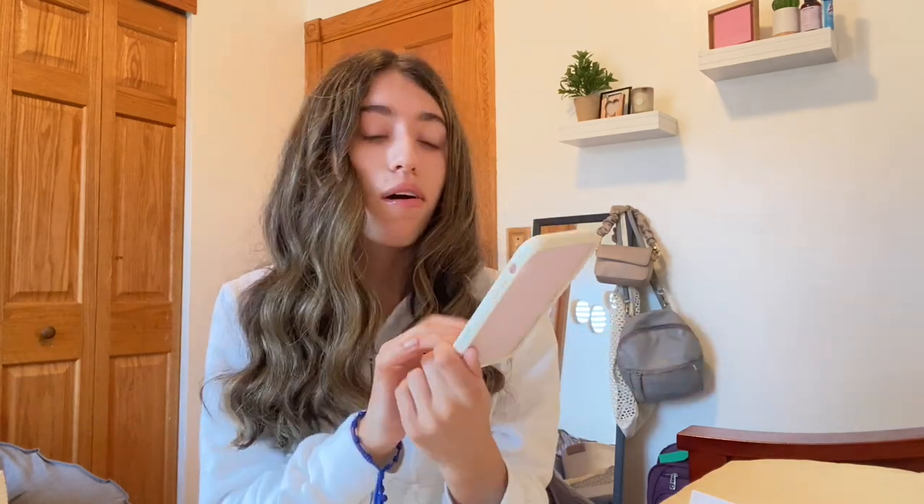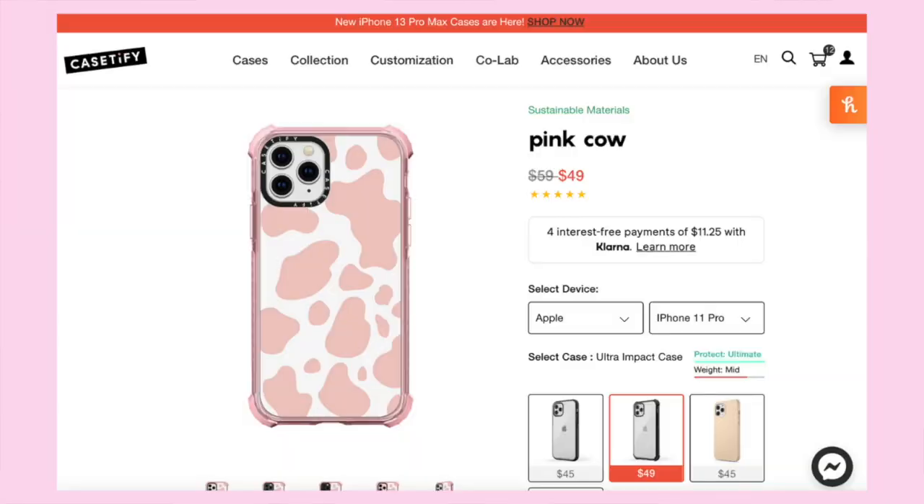I got that one for my mom's phone, because I use her phone a lot to film. Their phone cases are literally so light, which I love. The next case is an Ultra Impact case, also for the iPhone 11 Pro. It has a cow print in a baby pink color, and I customized it to have a pink border to match.